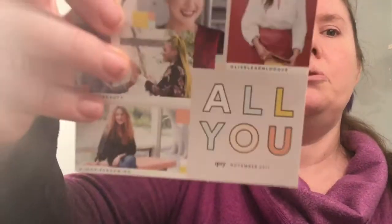The first thing I'm pulling out is the card this month. It says 'All You,' which is cute. It's got pictures on it. 'November is a time to reflect on what matters most. For us, what matters most is you.' So, let's see what's in my bag.